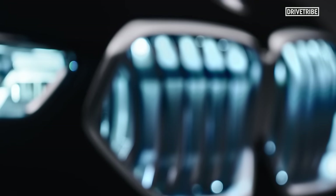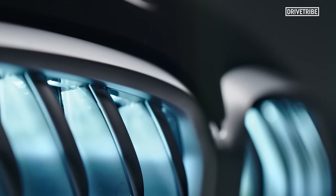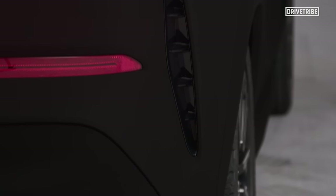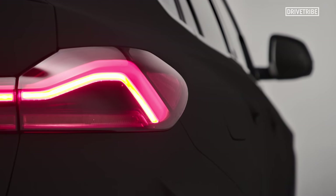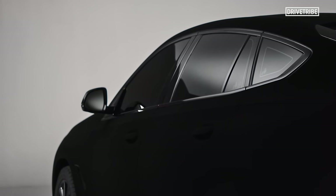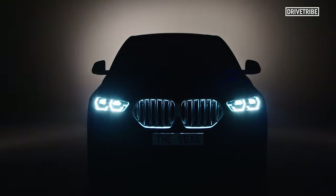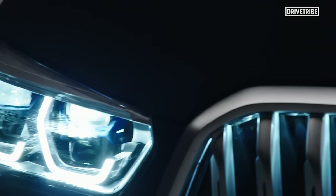Vantablack is made up of minuscule carbon nanotubes. When light hits the tubes, it is almost completely absorbed, with the tubes being so thin that photons — the particles that make up light — can't get in. The material on this car isn't quite the full 99.965% Vantablack, but is instead a sprayable material known as VBX2, which achieves 99% light absorption. That 1% definitely makes a difference in terms of picking out some of the shapes on the car, but it is still frighteningly dark.